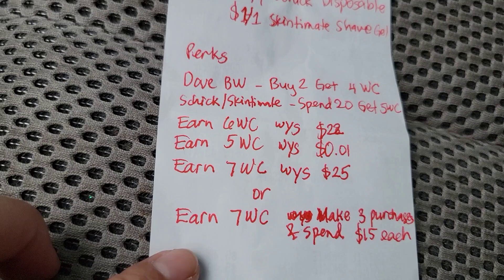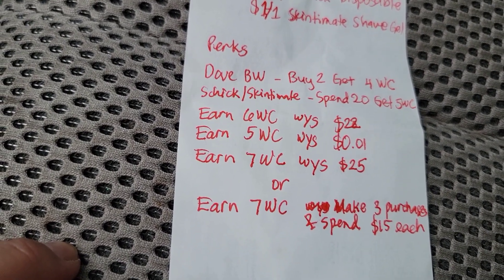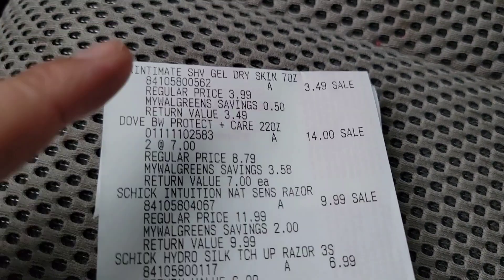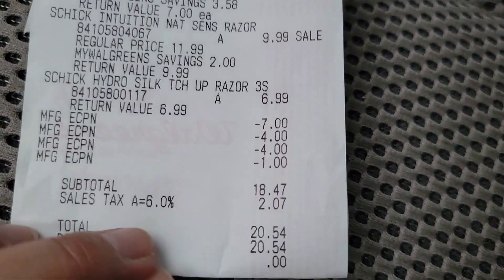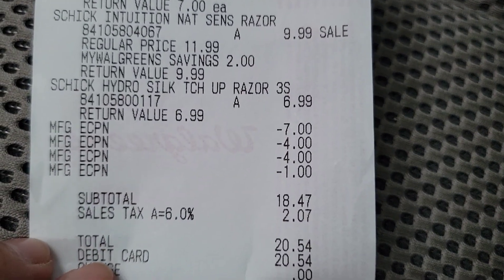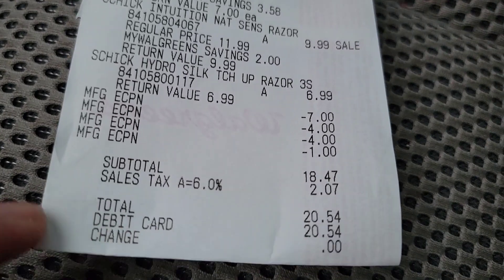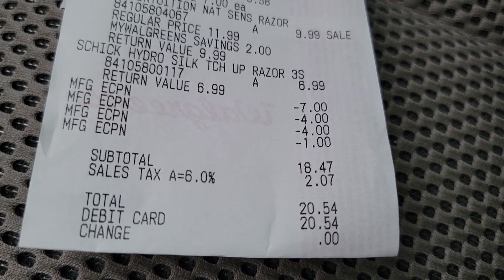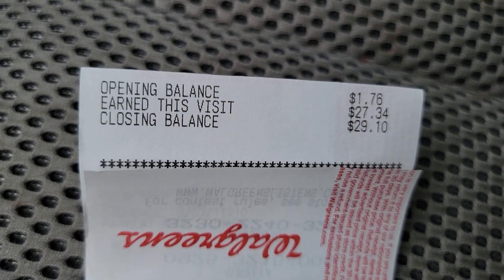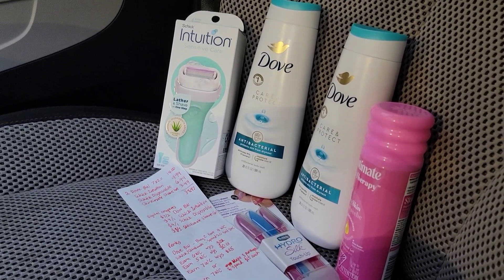I got a total of $27 Walgreens Cash with this transaction, which makes this a nine dollar money maker. On my receipt you can see the Skintimate, Dove, and both Schick products. The manufacturer's coupons show: $7 off Dove, $4 off Schick, another $4 off Schick, and $1 off Skintimate. My subtotal after digital manufacturer's coupons is $18.47. The Walgreens Cash summary says earned this visit is $27.34.